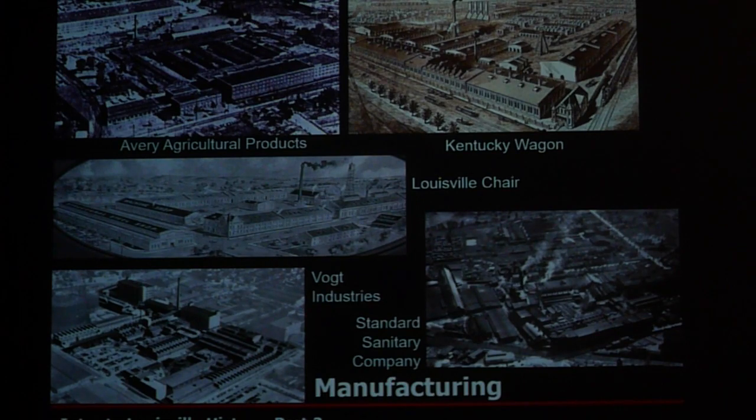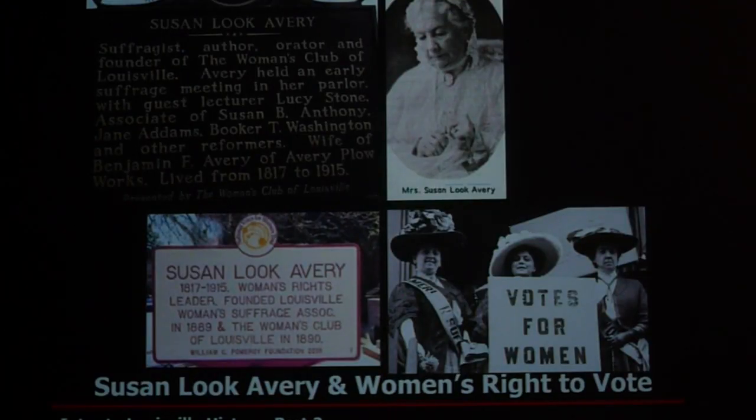All those wealthy elite who lived in the mansions of Old Louisville had their factories just to the west of Old Louisville, along the L&N Railroad lines. One other person I want to mention from this period was Susan Luke Avery, wife of Benjamin Avery, who was the wealthiest Louisvillian when he died in 1887. After he passed, Susan inherited his money and helped fund the women's suffrage movement with Susan B. Anthony. We give credit to Susan Avery for helping fund the right to vote for women, and there are numerous markers in recent years to recognize her.